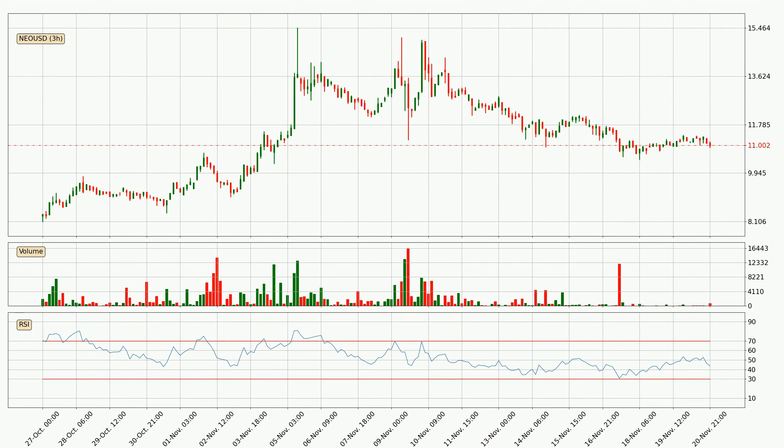Looking at the 3-hourly relative strength index, the current 3-hourly RSI is at 44, so it doesn't show signs of overbought or oversold conditions at this point.